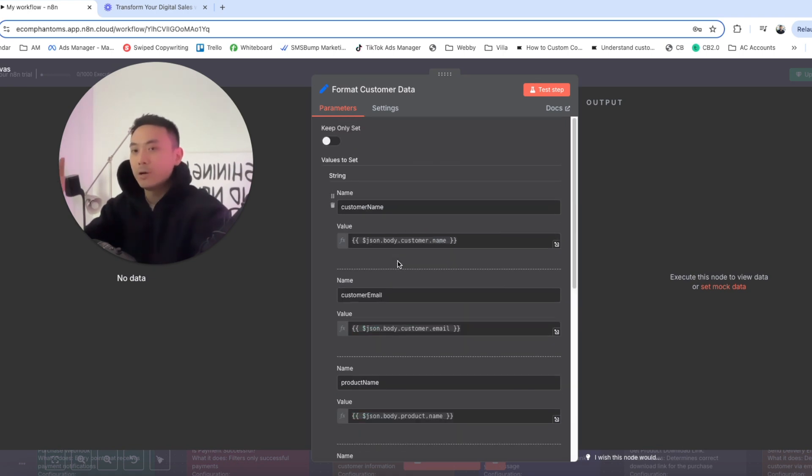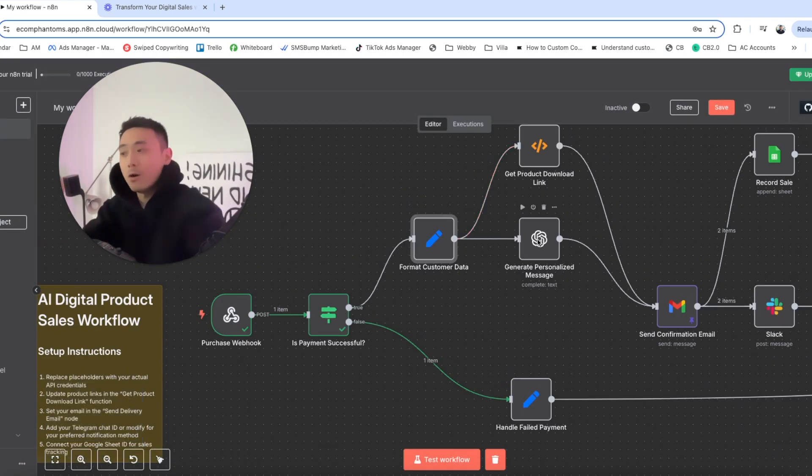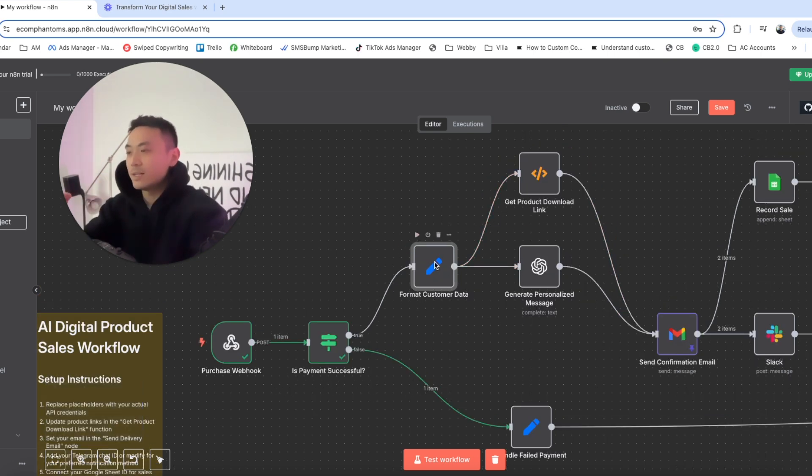It puts all this information in a categorized form, and then feeds that into the AI, which generates a personalized message to send to the customer via email. After the formatter has formatted the data, we pass it on to a get product download link node.